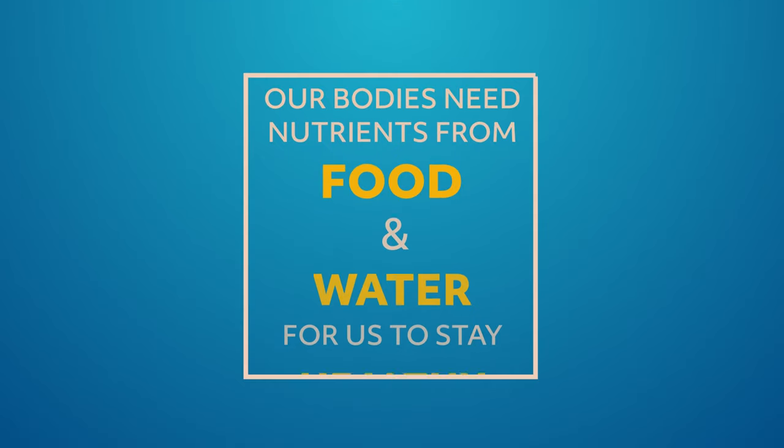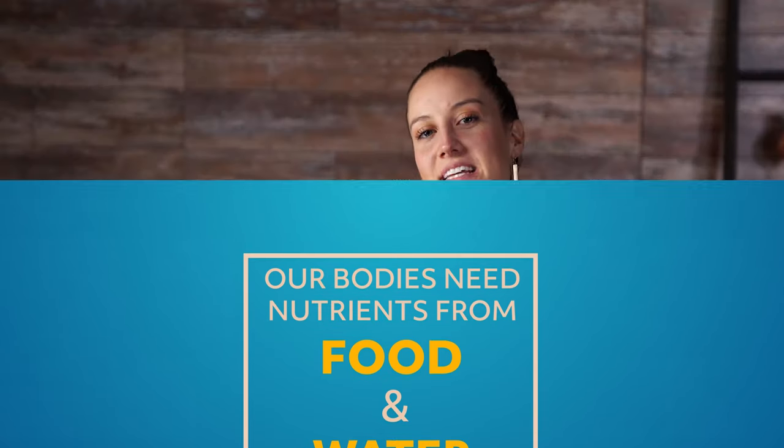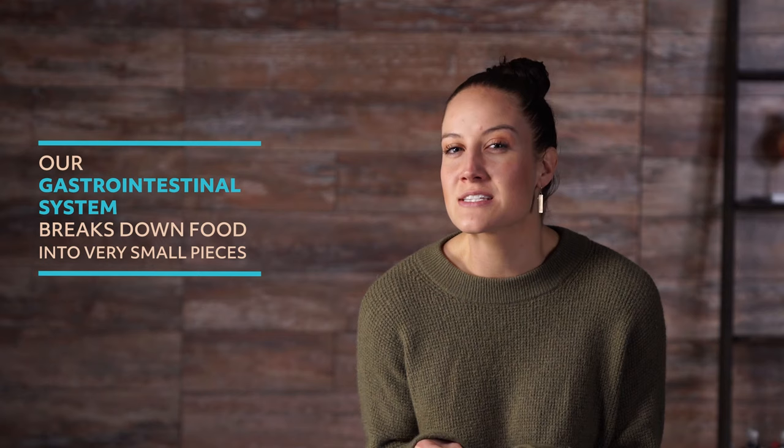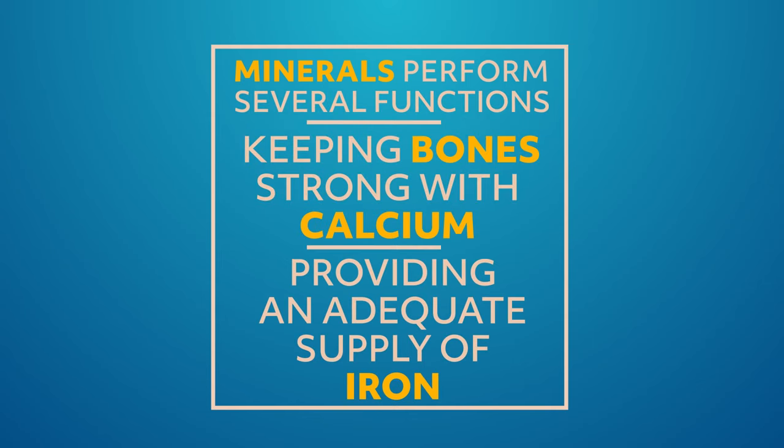Our gastrointestinal system does more than just digest our food. Our bodies need nutrients from food and water for us to stay healthy and survive. Our gastrointestinal system breaks down food into very small pieces that can be absorbed by the body and used as a sort of fuel that we need to function. Major nutrients include proteins, which help fight infections and make healthy cells. Carbohydrates provide a source of energy. Minerals perform several functions, like keeping bones strong with calcium, or providing an adequate supply of iron that helps transport oxygen in our blood. So yes, digestion is important, but our gastrointestinal system does so much more.